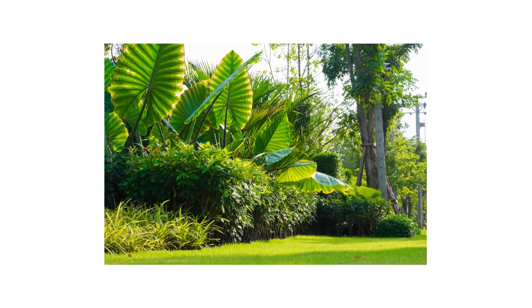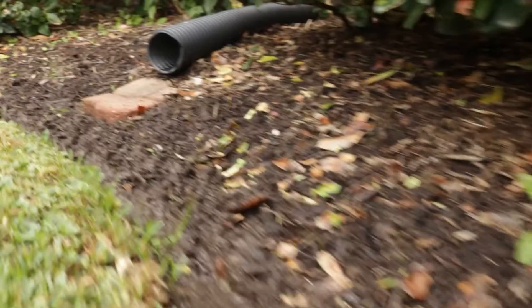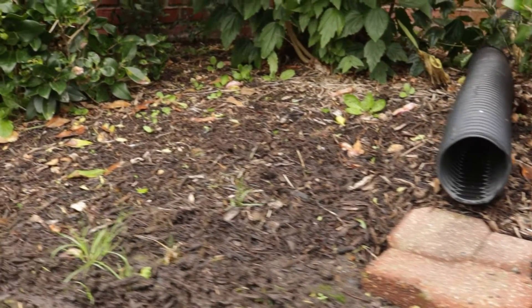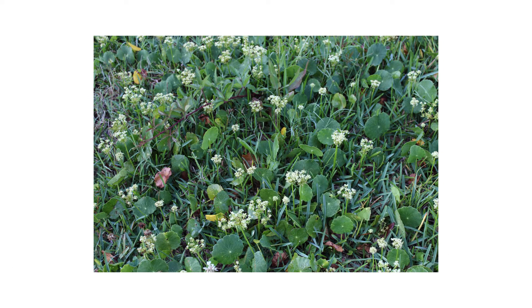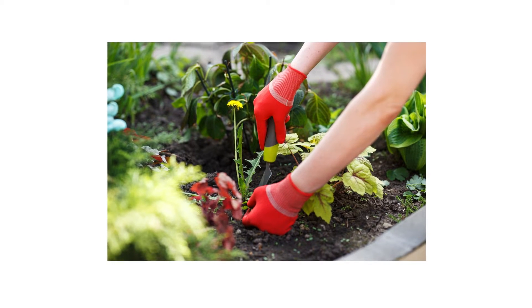Ornamental gardens and landscaping help enhance our homes, properties, and the outdoor experience, so it's important to take care of our plants' health and address any weeds when they appear. Weeds take the form of any undesirable plant, and when they get in our ornamental flower beds they'll steal essential nutrients and water away from the plants we care about. In this video we'll show you how to get rid of and prevent weeds growing in your ornamental space.